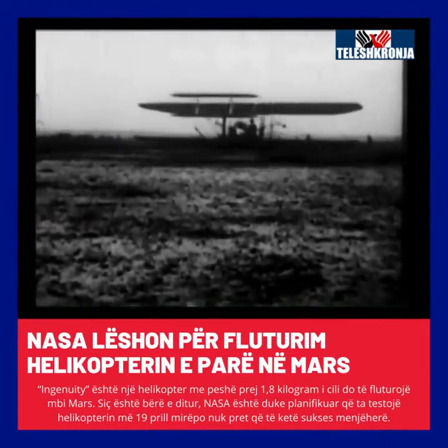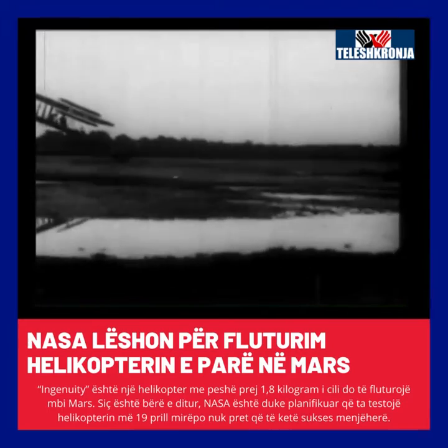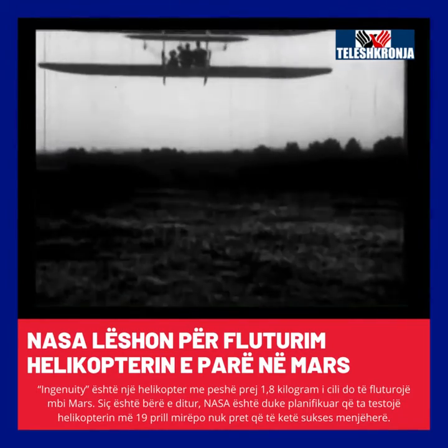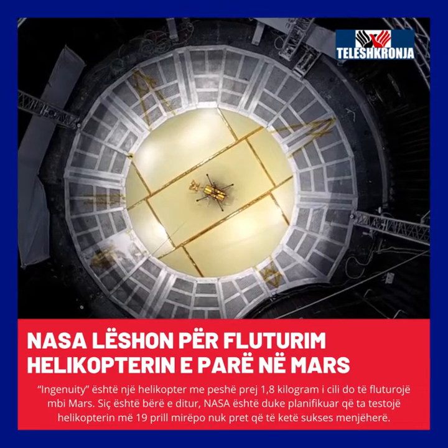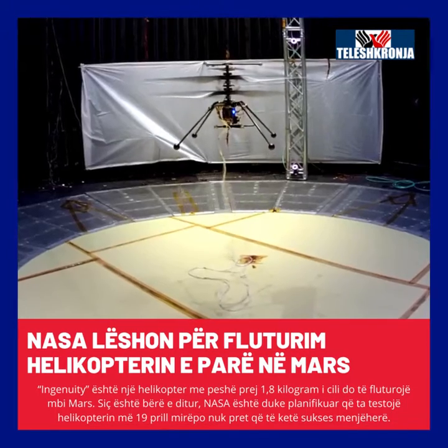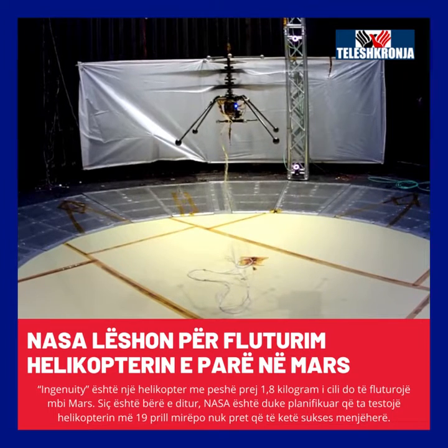Sometimes you have to do something just to show that you can do it. When the Wright brothers flew for the first time, they flew an experimental aircraft. And in the same way, the Mars helicopter is designed to show that we can fly powered helicopter flight in the Martian atmosphere.